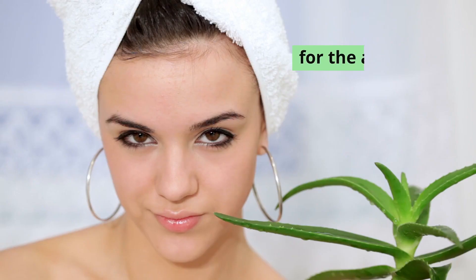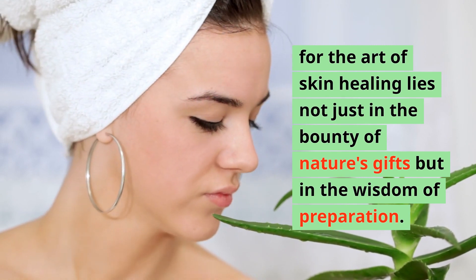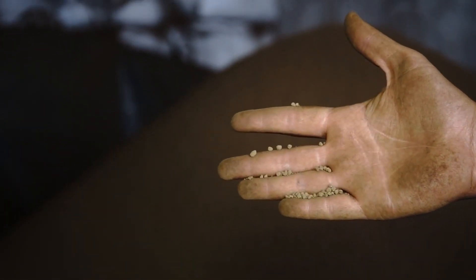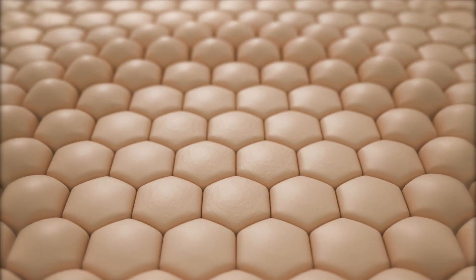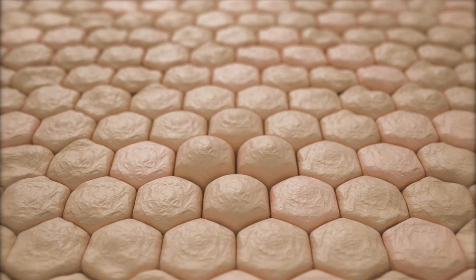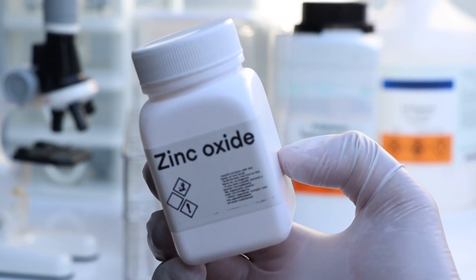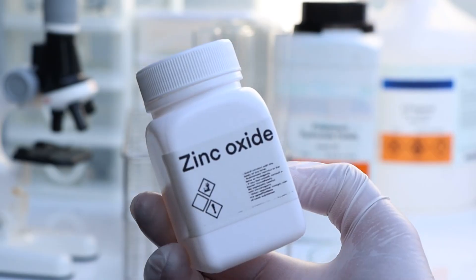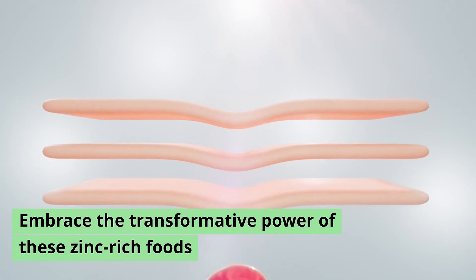As the body's unsung guardian, zinc orchestrates a symphony of cellular repair, hastening the journey towards rejuvenation and vitality. The art of skin healing lies not just in the bounty of nature's gifts but in the wisdom of preparation. Enter the age-old practices of soaking and sprouting — ancient rituals that unlock the full potential of zinc's therapeutic embrace. Through these transformative techniques, zinc's healing prowess is unleashed, weaving its magic deep within the fabric of our skin, fostering a sanctuary of renewal and resilience.